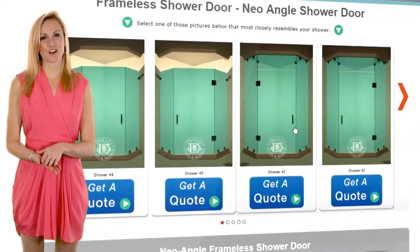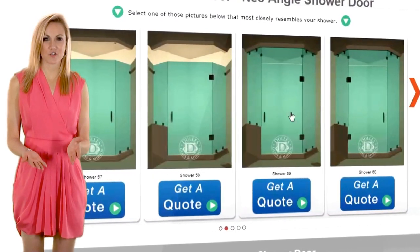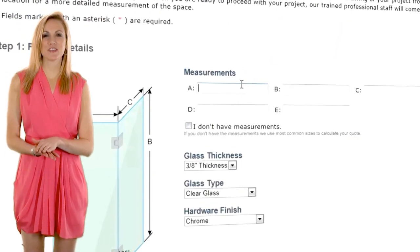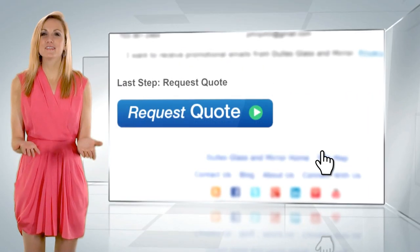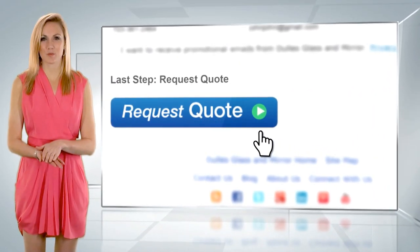After finding the frameless shower door that best matches your space, all you have to do is provide us with the approximate measurements of your shower space. This will allow us to give you an approximate quote for your project.